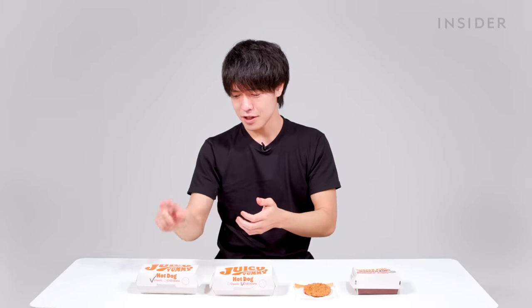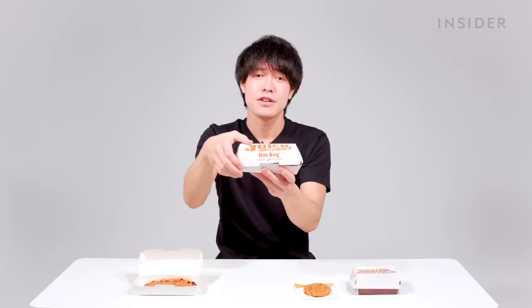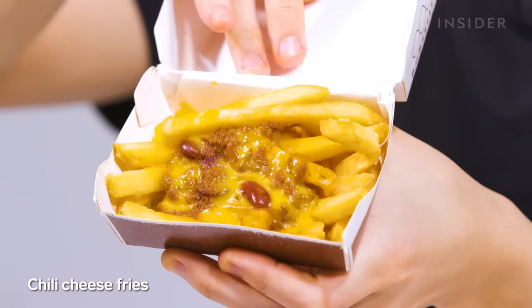Here's the Japan side menu. We've got hot dog with a big sausage, chili beans hot dog, snack chicken, and chili cheese fries. You can also order a Caesar salad, but we forgot to order it.